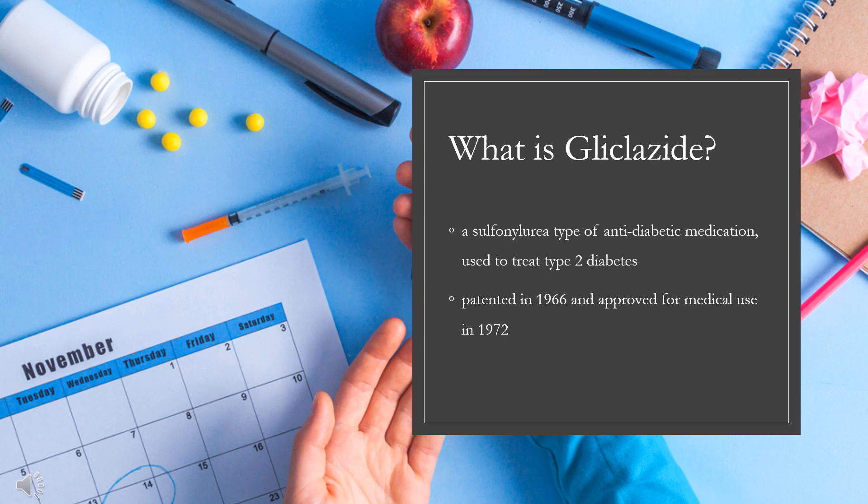Gliclozide, sold under the brand name Diamicron among others, is a sulfonylurea type of anti-diabetic medication used to treat type 2 diabetes. It is used when dietary changes, exercise, and weight loss are not enough. It is taken by mouth. Gliclozide was patented in 1966 and approved for medical use in 1972. It is on the World Health Organization's list of essential medicines and is not available for sale in the United States.